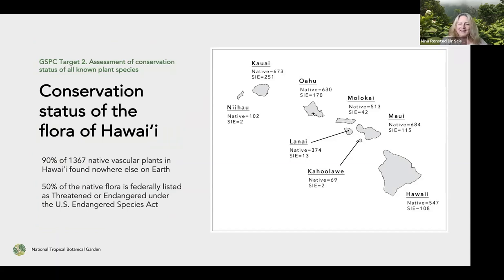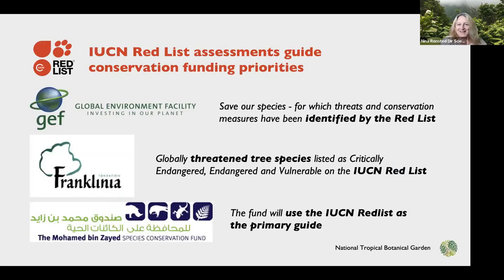Returning to Hawaii, where NTBG is based on the island of Kauai, we have more than 1,300 native plants found nowhere else on earth. Almost half of that flora is federally listed under the US Endangered Species Act as threatened or endangered. Globally, the major established list is the IUCN Red List, which is the global standard for assessing biodiversity — looking at number of individuals, reproduction, distribution, and more.